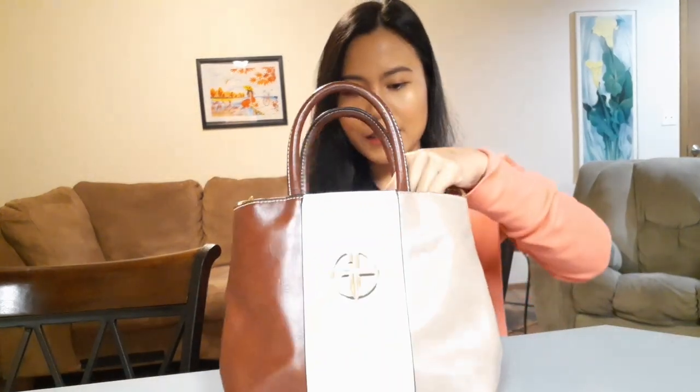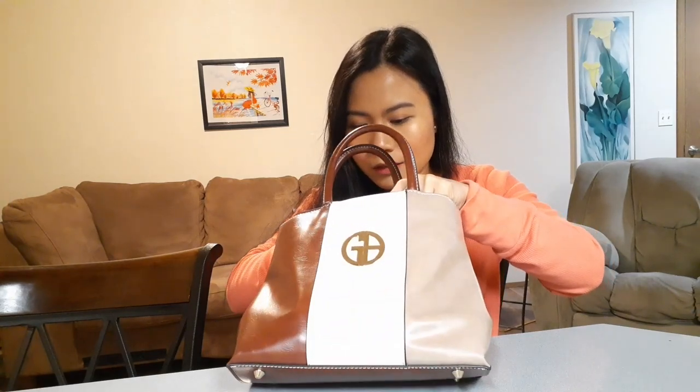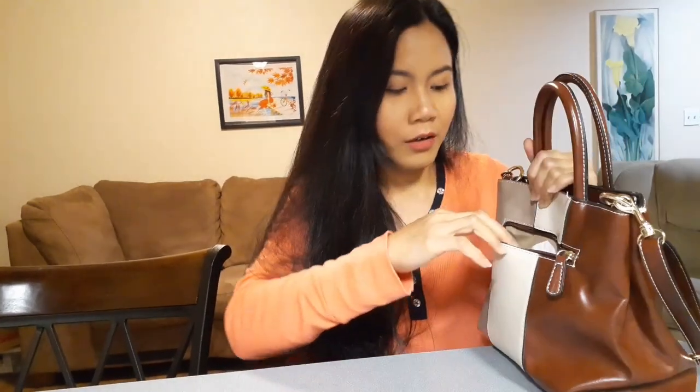I forget the name of this bag actually — the logo is Jenny Bernini. Let's start here in the back; there's a little tiny zipper here.